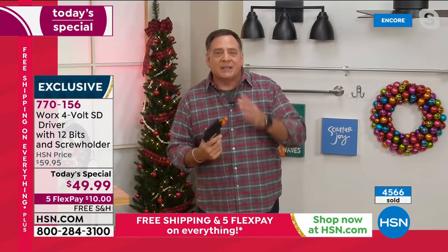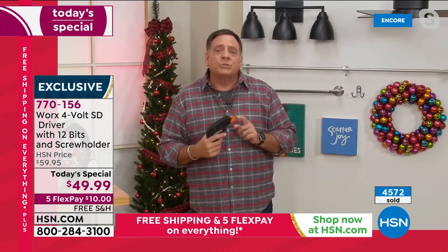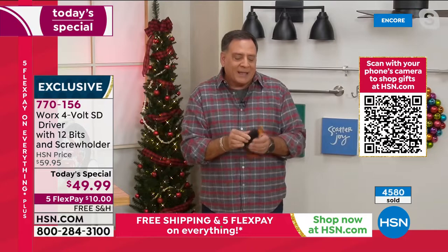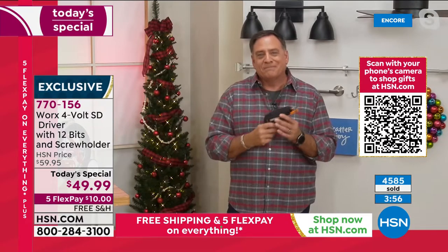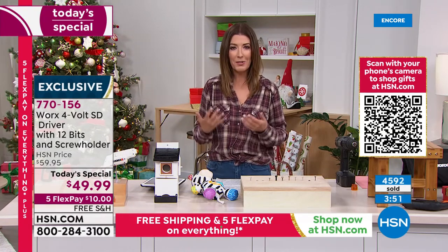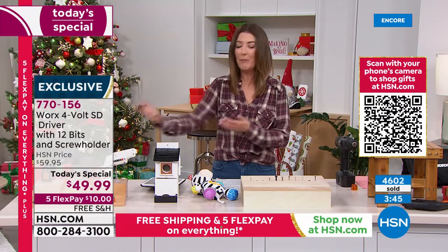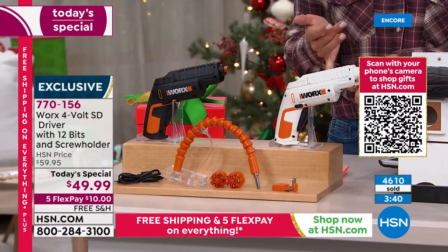You're getting the extender, the attachment that holds the screws, and the two cylinders. If I have to pop out one of the cartridges, it's that easy — pop it back in and I'm ready to go. It's simple, anybody can do this. They're going very quickly — we're up to 4,600 gone. Reserve yours right now.